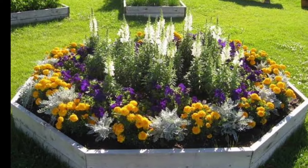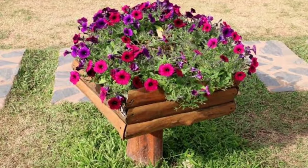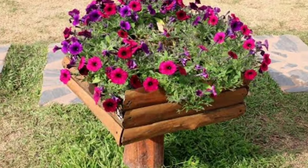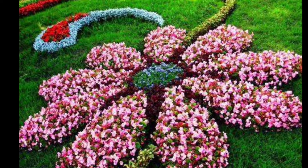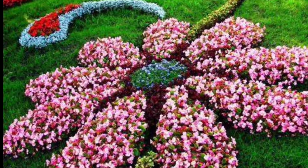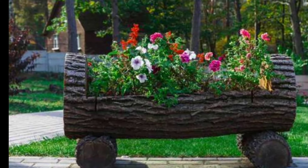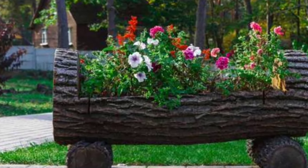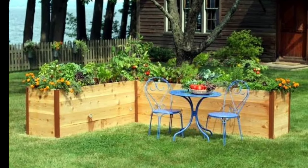Number one: decide on a theme for your flower bed, whether it's based on a color scheme, plant types such as wildflowers or succulents, or even a specific style like a cottage garden, formal garden, and so on.